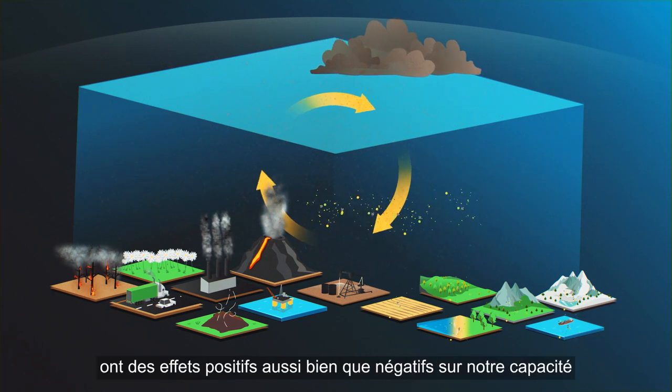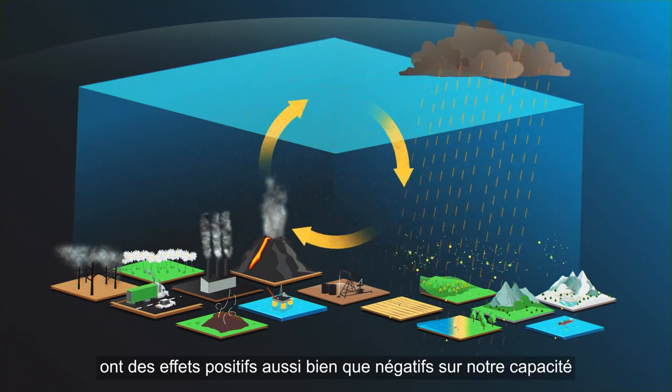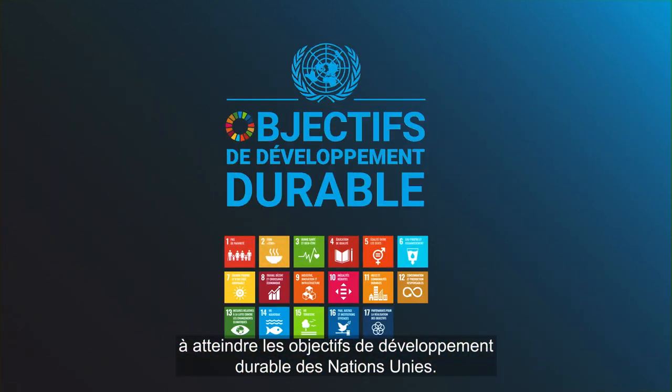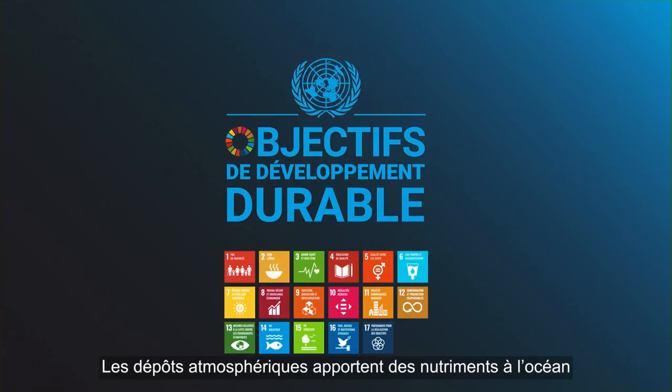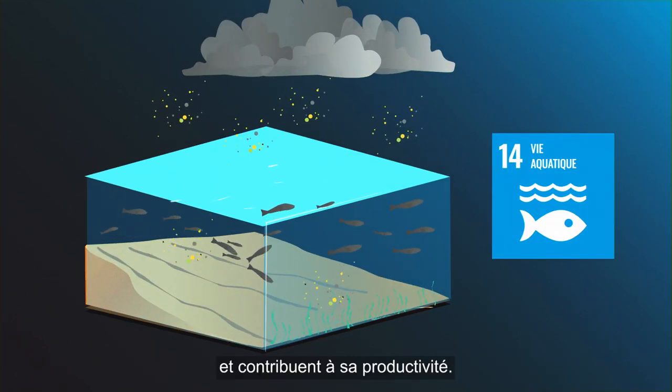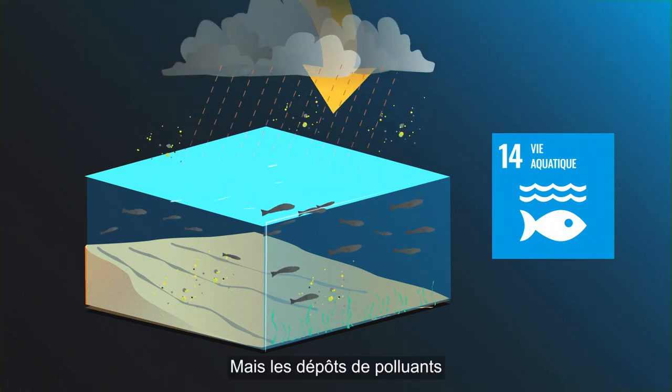Atmospheric deposition has positive as well as negative impacts on our ability to achieve the United Nations Sustainable Development Goals. Atmospheric deposition provides nutrients to the ocean and helps in sustaining ocean productivity. However,